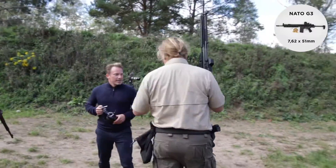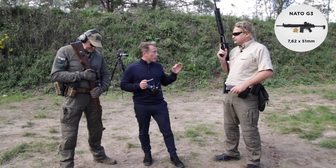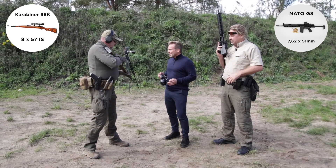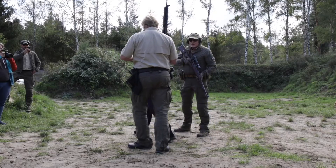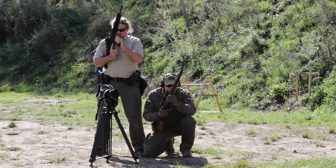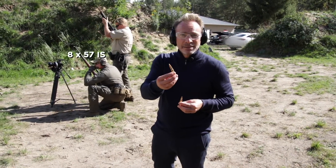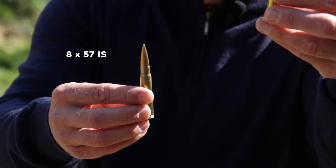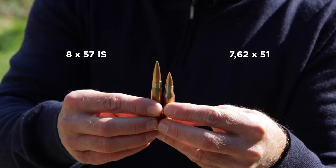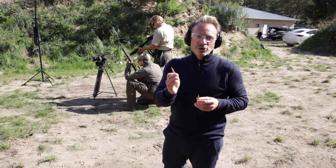Frank brings a NATO G3 rifle, caliber 7.62x51mm - very powerful with strong piercing ability. Thomas has the vintage carabiner. For comparison: the G3 fires 7.62x51mm NATO versus the carabiner's 8x57mm.